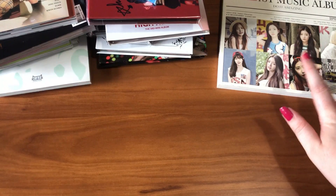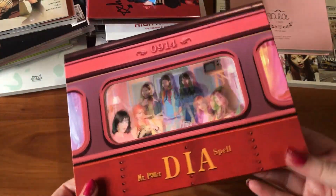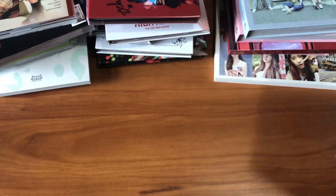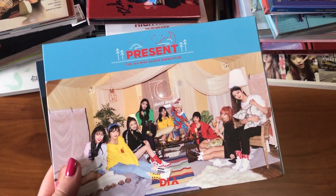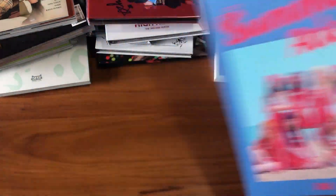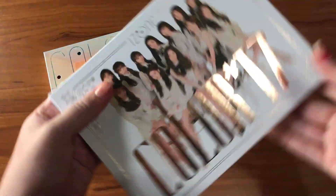Next is DIA. I have their first album Do It Amazing — this is kind of a holy grail item for me — their Happy Ending album, one limited edition version of Spell, both versions of YOLO, Love Generation with a signed group version plus both unit versions and the limited edition, all three versions of Present, Summer Aid their fourth mini album, fifth mini album Neutro, and sixth mini album Flower Four Seasons.